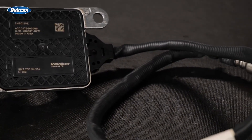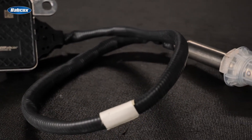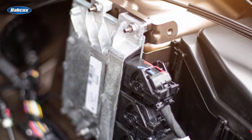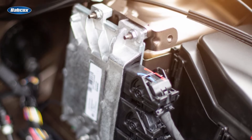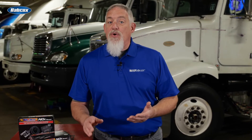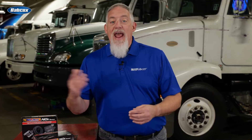NOx sensors are used to monitor the engine's output of nitrogen monoxide, nitrogen dioxide, and nitrous oxide, and provide a signal back to the vehicle's engine control module (ECM) that will adjust the engine's combustion process and other emission control devices to reduce these pollutants. On gasoline engines there's typically one NOx sensor, while diesel engines, especially larger engines, typically have two — one before and one after the selective catalytic reduction system.